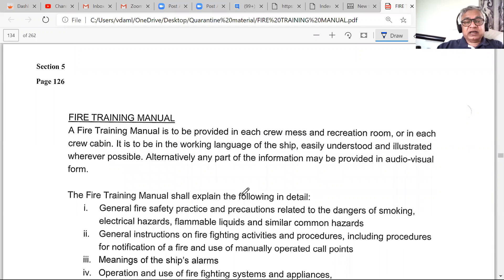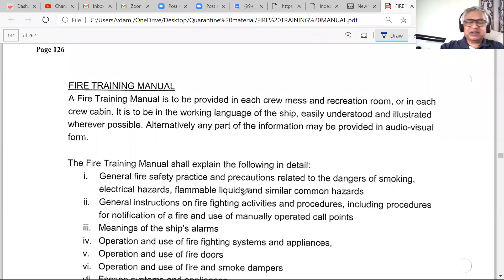The fire training manual is provided in the crew mess room, recreation room, or in every cabin depending on the ship. Some ships may have limited copies but it will always be accessible. It is in the working language of the ship, easily understood and illustrated wherever possible — because pictures speak a lot. Most safety material is illustrated since crews may speak different languages such as Tagalog, Filipino, or Indonesian, and illustrations ensure everyone understands clearly what they are supposed to do.